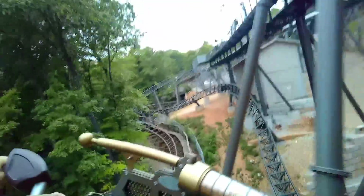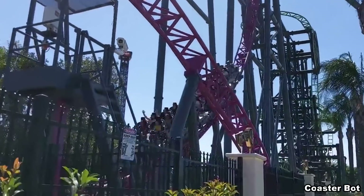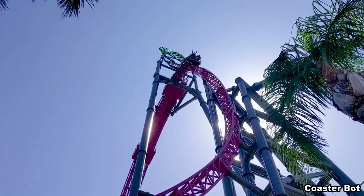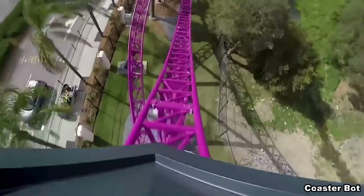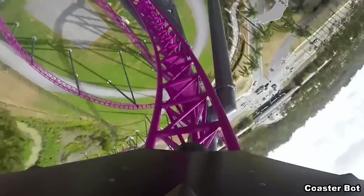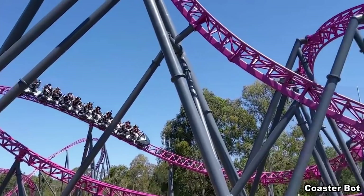As great as Time Traveler is, it doesn't stack up to the best Mack coaster out there. For that, you'll have to take a trip down under to Warner Brothers Movie World for DC Rivals — a hyper coaster that looks insane by itself, but if you want an extra thrill, you can pay to ride the back car and do the whole thing backwards. If you look at all the top 100 coasters in the world lists out there, DC Rivals is always in the top 10.